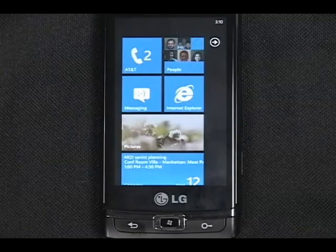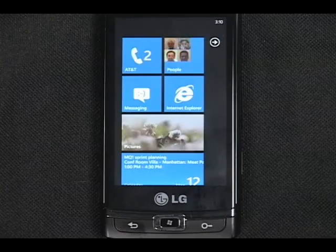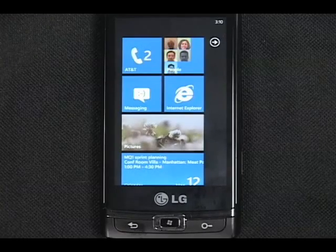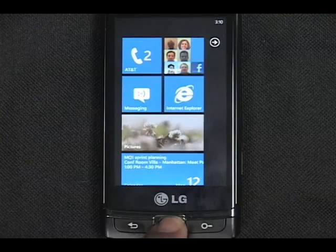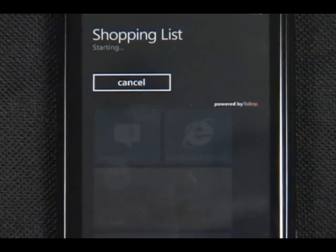The last thing you can do is to use your voice to quickly launch an application. I have to pick up a few other things, so let me check the Shopping List app that I downloaded. Open Shopping List. Starting Shopping List.